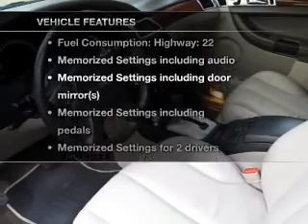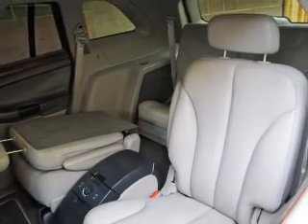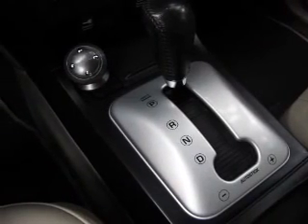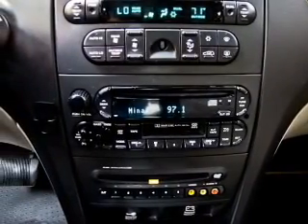Plus enjoy these notable features included in this vehicle: air conditioning, power door locks, power windows, power steering, cruise control, power mirrors, an alarm system, an AM/FM stereo with a CD player, and an adjustable tilt steering wheel.